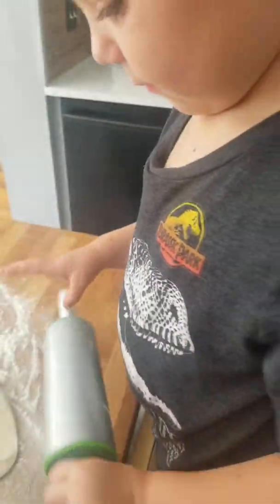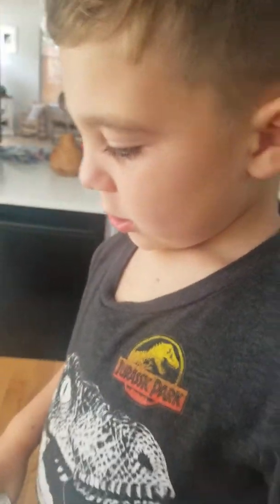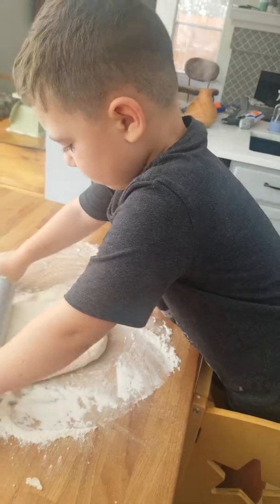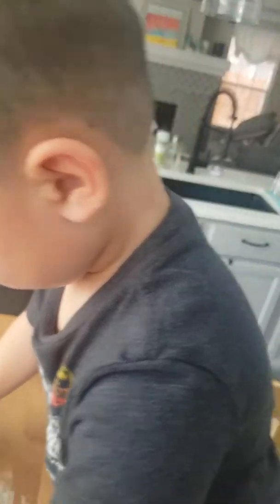How big do you want to make your pizza? What's your favorite kind of pizza? Do you have a favorite kind? Blake, do you have a favorite kind of pizza? Candy pizza.